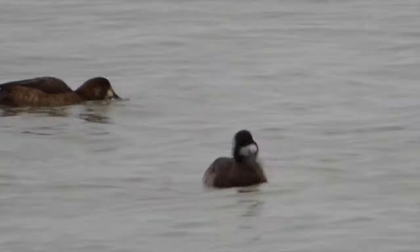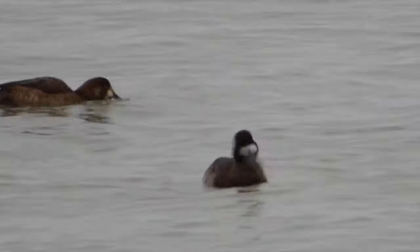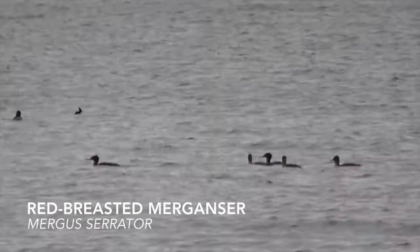Near the scaup, we also noticed some mergansers. Also known as the sea robin, the red-breasted merganser flocks in the thousands on the Great Lakes during the winter months. It is easily identified by its spiky crest. Males have a greenish head, while females have a reddish-brown head.